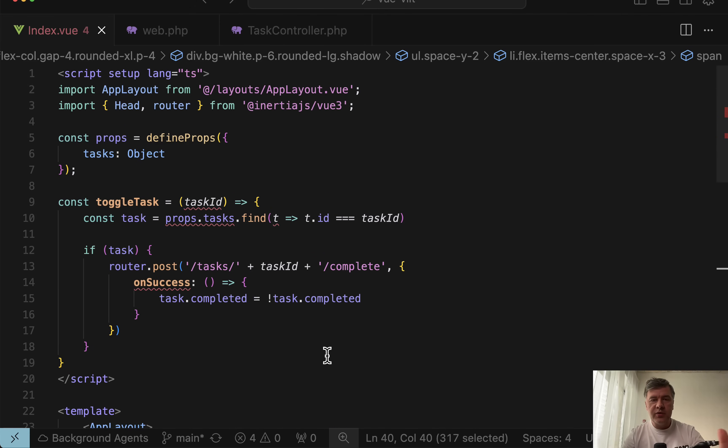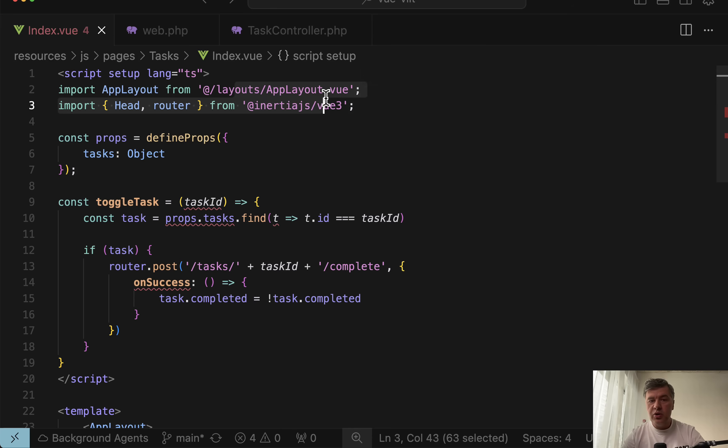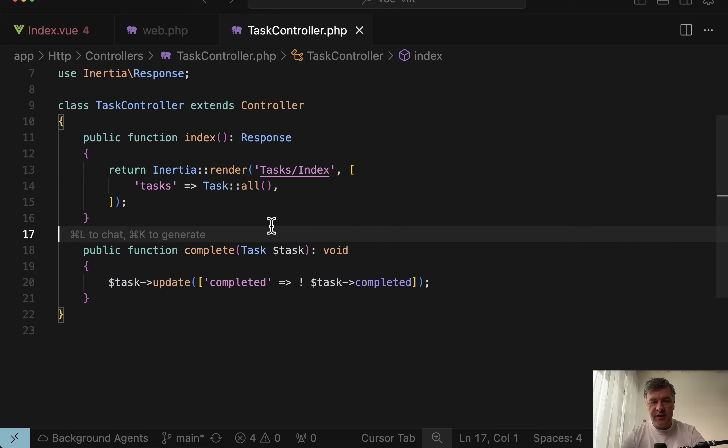So in this case we have the so-called VILT stack — Vue, Inertia, Laravel, and Tailwind — where Vue.js components are tied together with the same layout. You don't need Vue Router because routing comes from Inertia, and you don't need a separate Laravel API because the data comes directly from the controller.